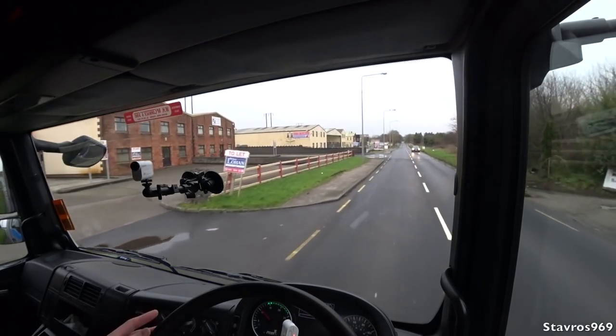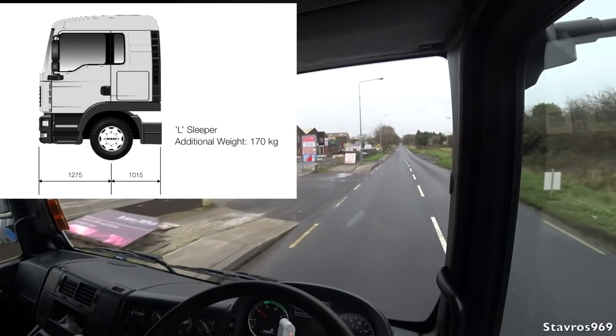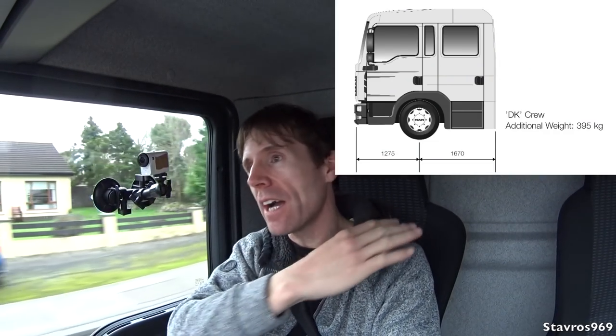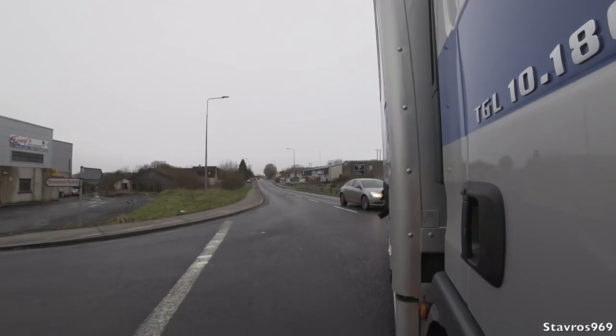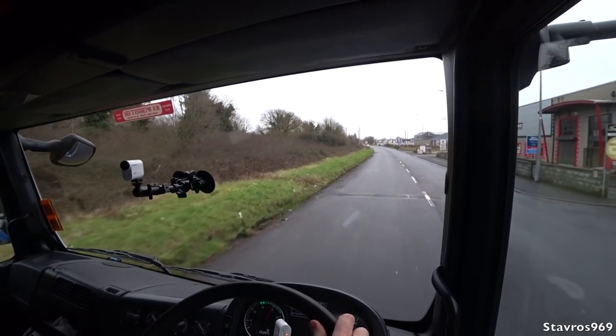You can get this cab in four different configurations. We're in the C cab — the day cab. You can get an L sleeper cab with a sleeping section at the back; then the LX sleeper, which gives more height above the driver's head; and then the DK cab, a crew cab with area at the back for more seats so you can carry more people. Definitely a cab for all your needs in the MAN TG series.